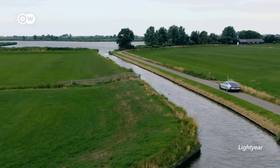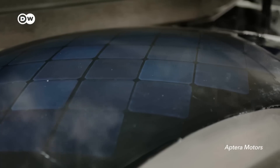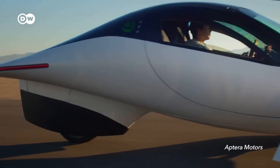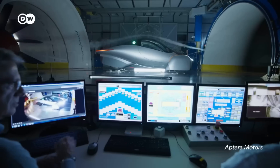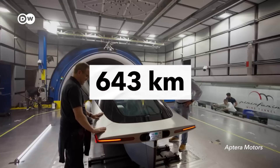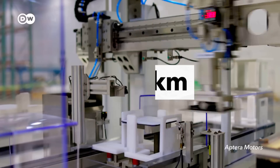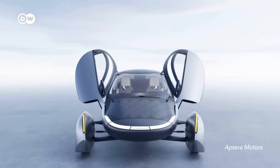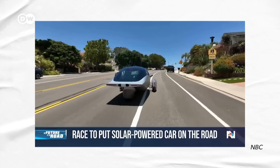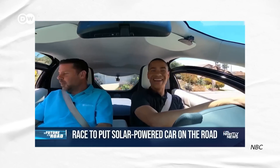Lightyear is now trying to build a cheaper car called Lightyear 2, but is still looking for partners and investors. The US startup Aptera Motors, which shut down in 2011 due to lack of funds but came back in 2019 with new backers, also looks great on paper: 643 kilometers of range, 64 additional kilometers per day from solar, at a cost below 40,000 US dollars. But when NBC tested a prototype, it had some obvious flaws and could barely make it uphill without overheating.